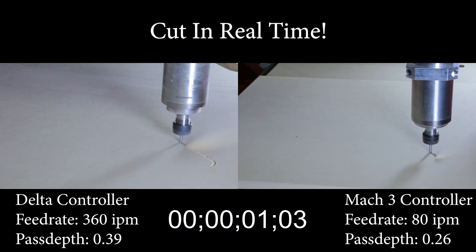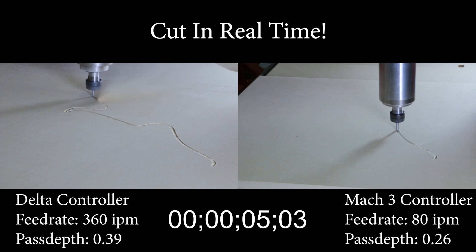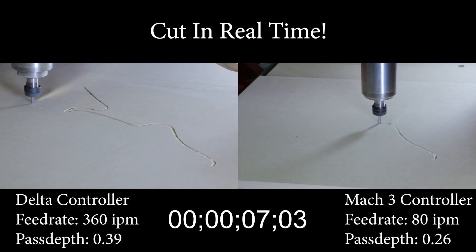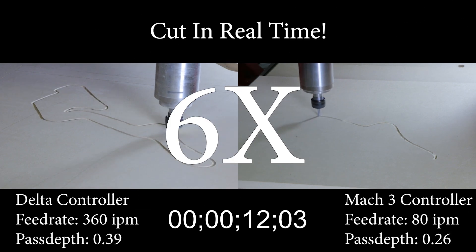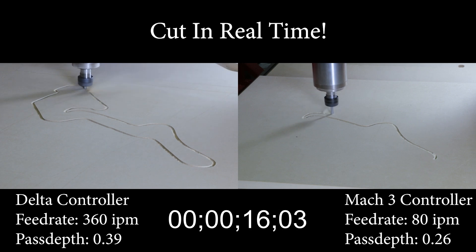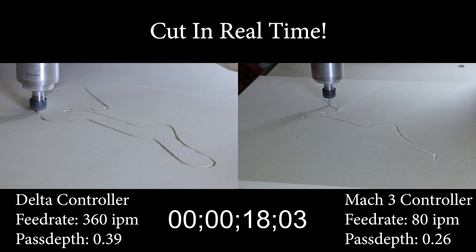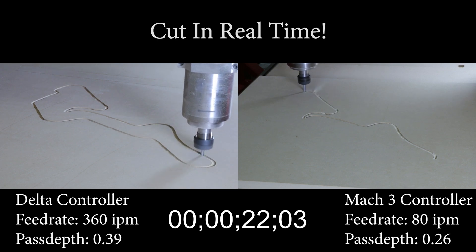Let's do the math. The Pro system increases the feed rate by 450% and the pass depth by 50%. The runtime improves by 595%, which is just under six times faster. We were blown away by the results we found from these tests. The claim that the Maverick 3x5 Pro can cut three times faster is easily justified.